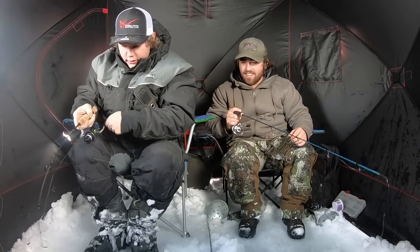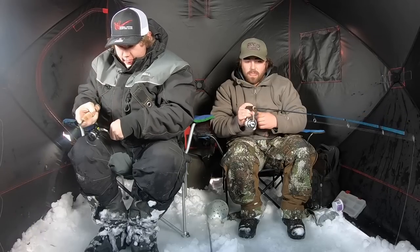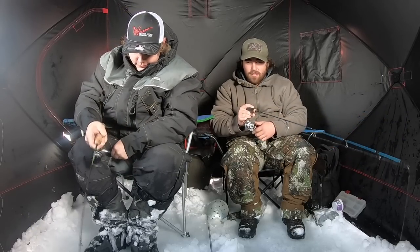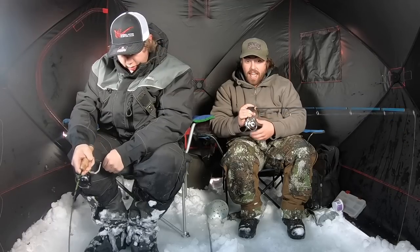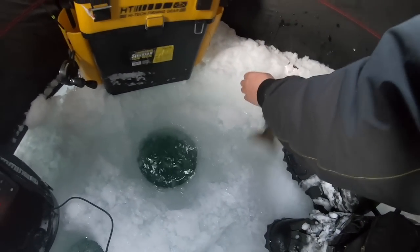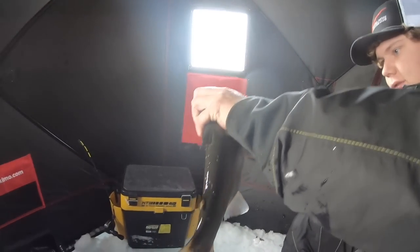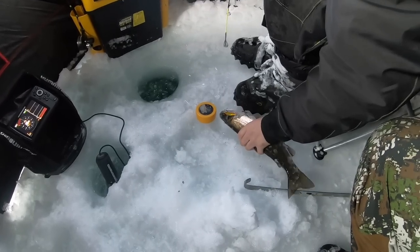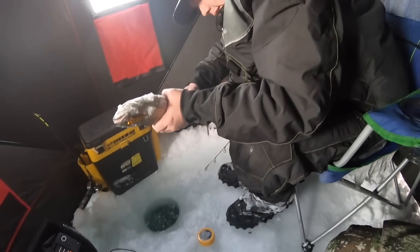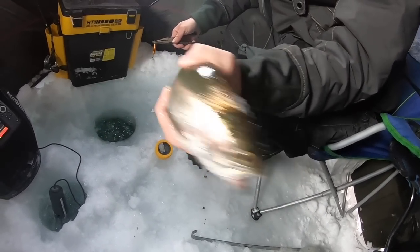Fish on! I wish we would have been recording for that hook set. Is that a good one? He came up and slammed it — this could be a good fish. The rattle bait! Good old rainbow. Ooh, fatty. That is a nice rainbow. The rattle bait strikes again. What do you think, lunch? Nah, it's the first fish. It's a nice rainbow either way.